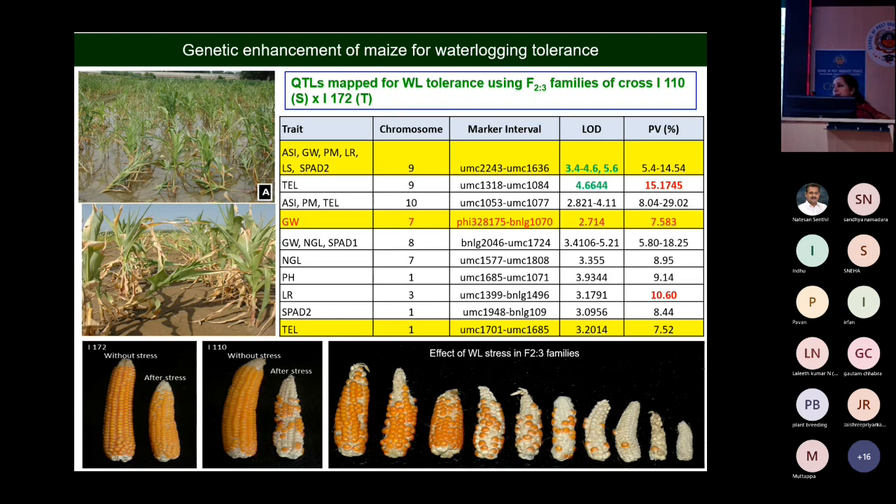One promising line is I-172. We crossed it with the highly susceptible line I-110. In the F2:3 population, the effect of waterlogging stress ranges from no kernels to minimum. We have identified a number of QTLs, but the phenotypic variance is not more than 15% for some QTLs, and the mapped intervals are very large — 15 to 20 centiMorgans. So we need to fine-map those regions.